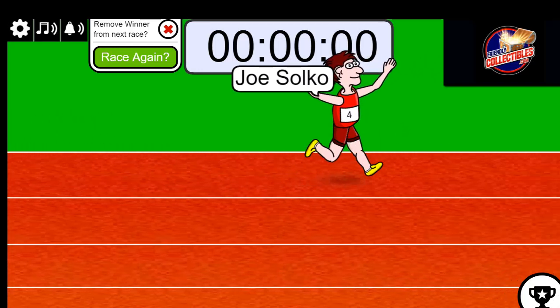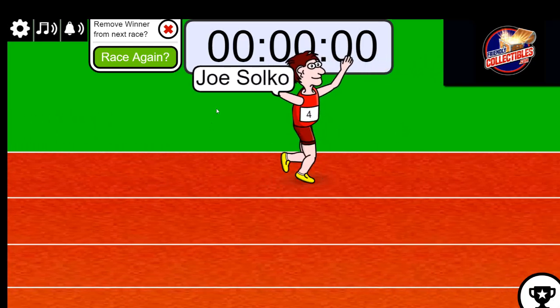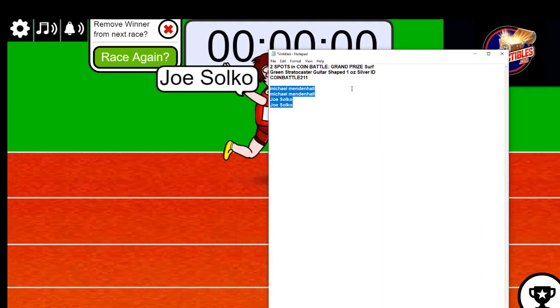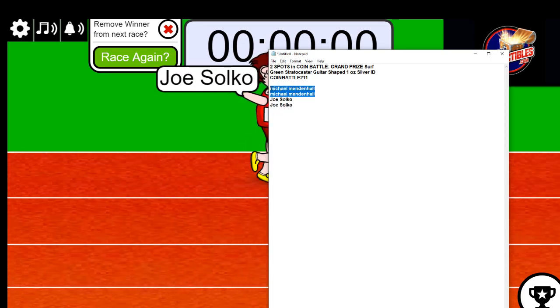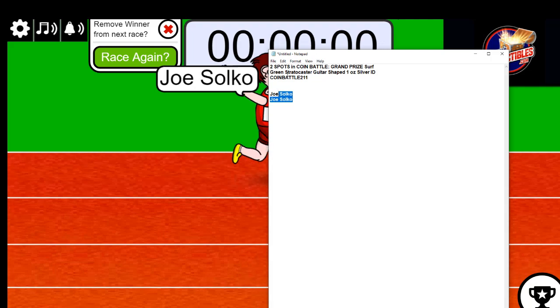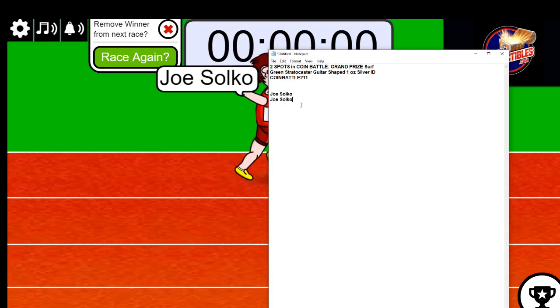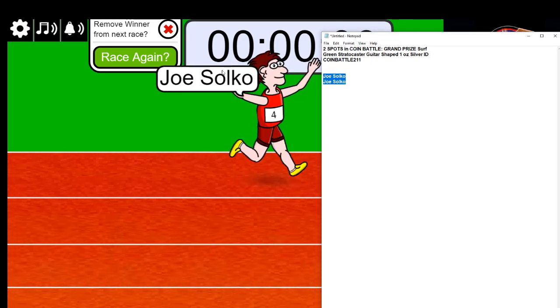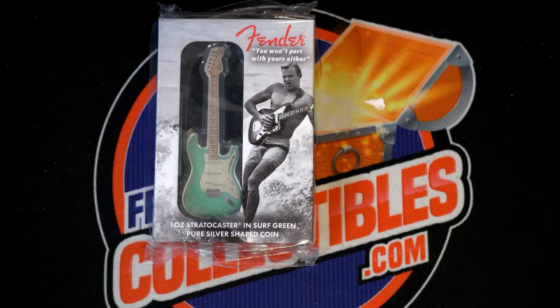Congratulations to Joe — it's like you had another gear there and came up and took this thing. That is two spots for you in the break. There are only 10 spots total in the rip, so what you've got is a 20 percent chance of winning in this filler — that's big odds shift right there for Joe.